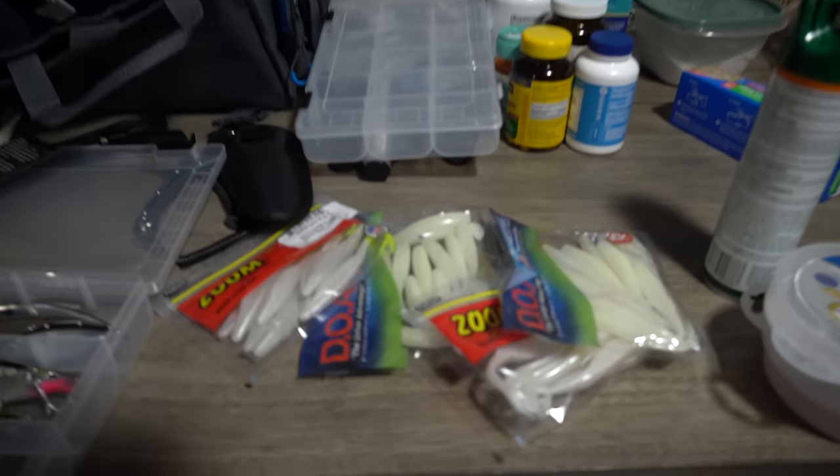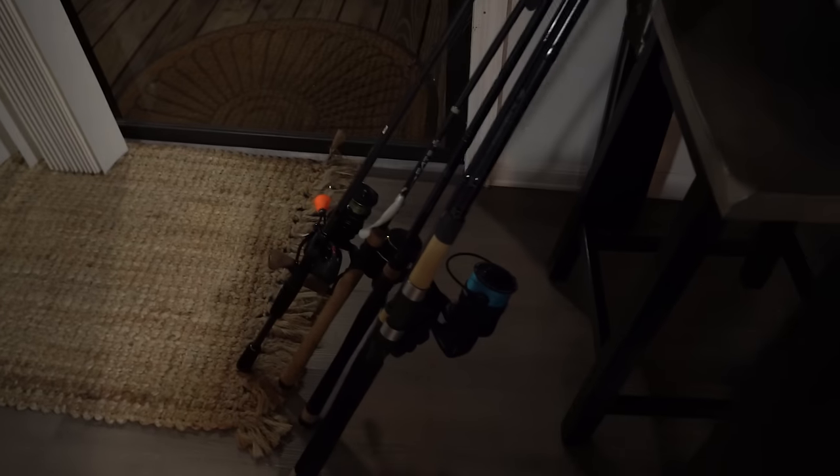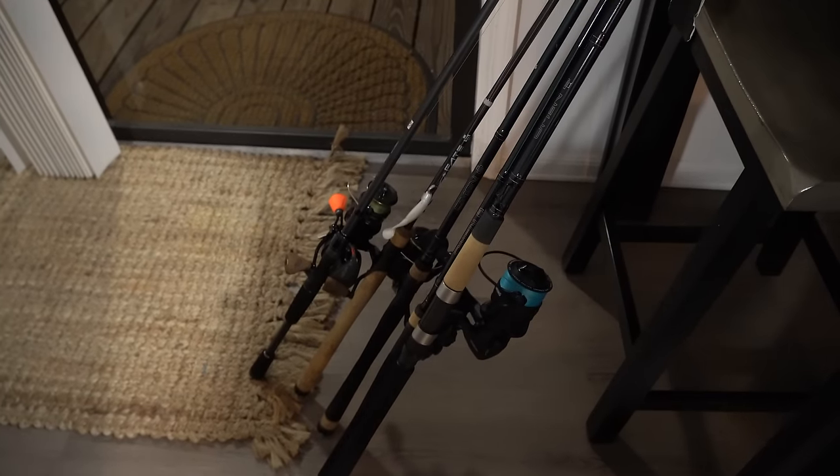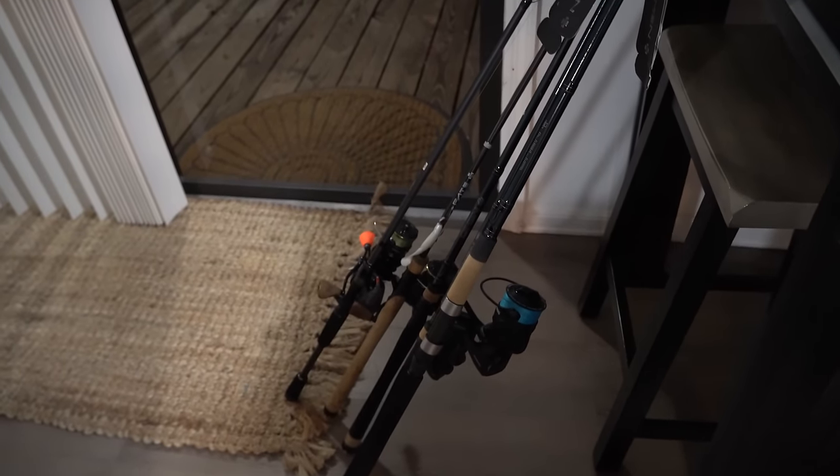We loaded up at Bass Pro, got all these soft plastics, and we're putting together the hard plastic box. I've got all these rigs here — all my setups. I'll talk about them tomorrow when we get on the water, but it's a bunch of new 13 Fishing stuff, so I'm super excited about that.